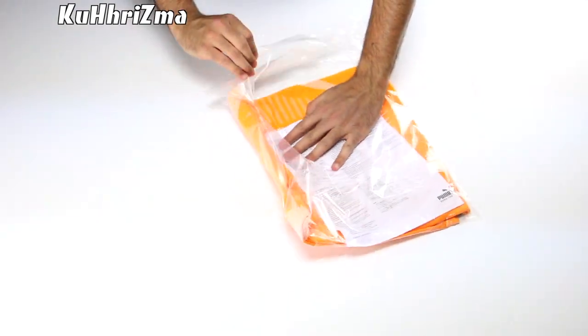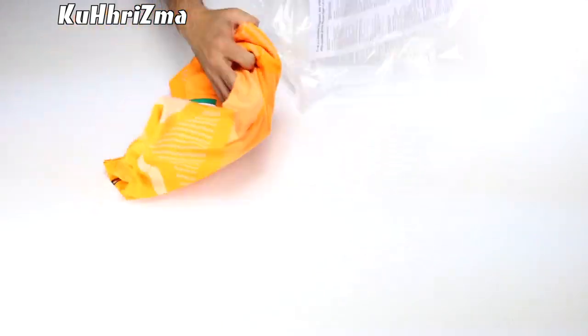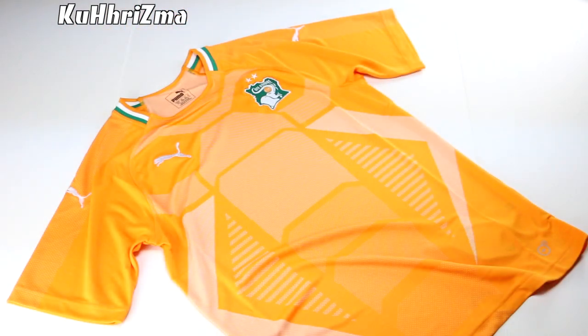My social network links are also down below, so shoot me a follow on those. What's going on soccer fans? Today we're taking a look at the 2018-2019 home jersey for the national team of Ivory Coast.